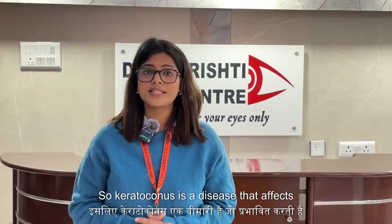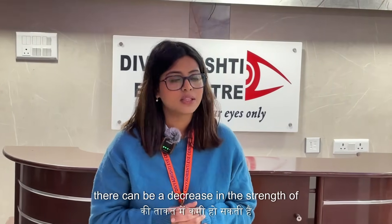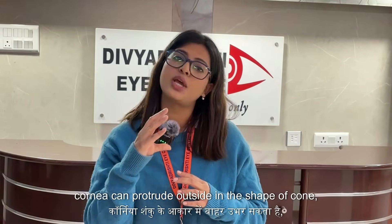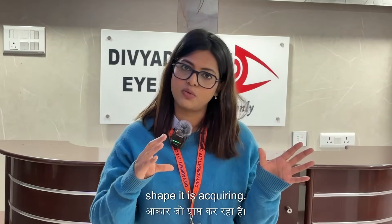Keratoconus is a disease that affects the outer part of the eyeball, that is the cornea. Because of excessive rubbing, itching, or allergic conditions, there can be a decrease in the strength of the outer surface of the cornea. Because of this decrease in strength, the cornea can protrude outside in the shape of a cone — hence the name keratoconus. Kerato for cornea, cone because of the shape it acquires.